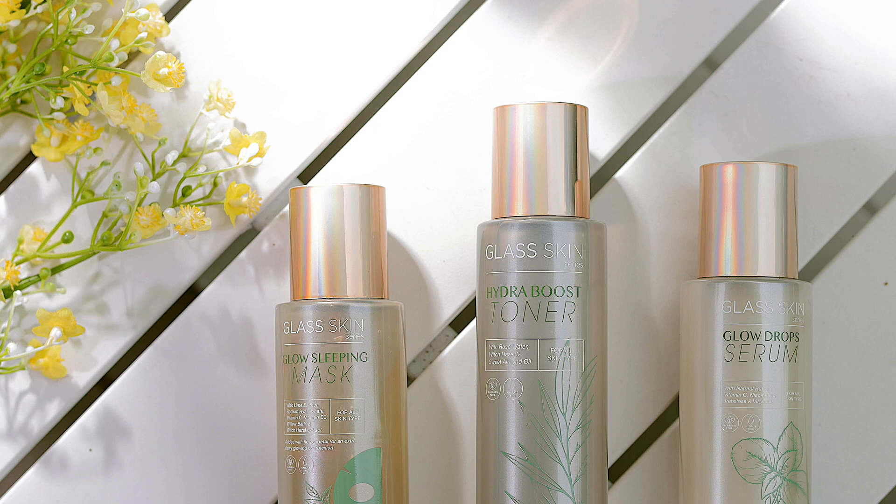Dia bukan peeling, dia bukan produk chemical yang membahayakan skin. Glass Series ada 3 produk sahaja — Hydra Boost Toner, kemudian Glow Serum, dan last sekali Slimmy Mask. Produk ni sesuai untuk all skin type.